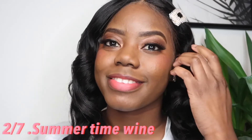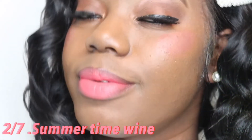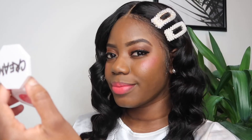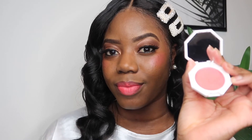Up next is Summertime Wine, and this is a very lightweight pinky color. The application is amazing on the cheeks and on the lips as well. It's very flirty and girly — the shade is not too harsh and it's beautiful. I would definitely suggest this color for my melanin queens out there.